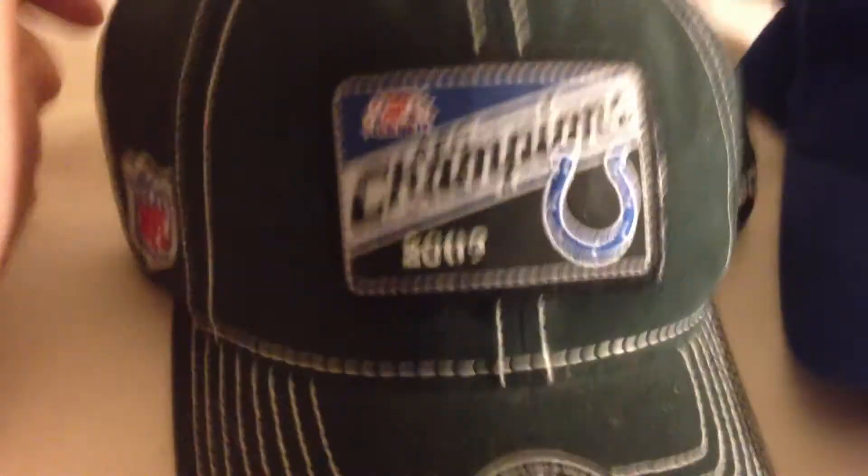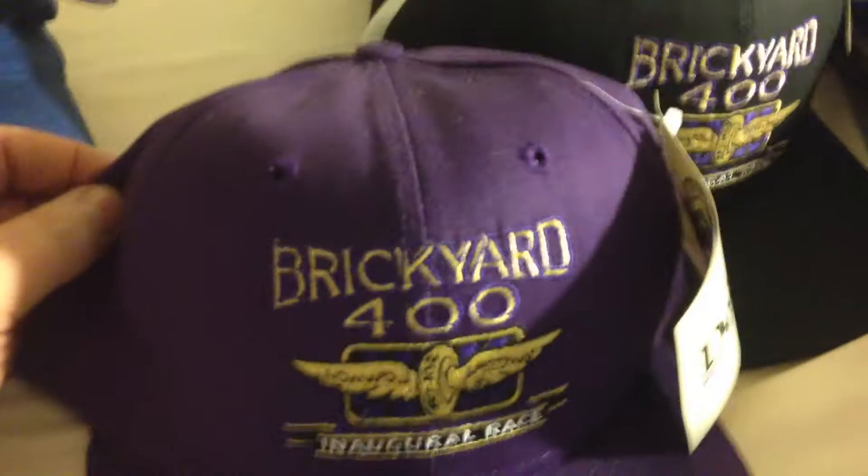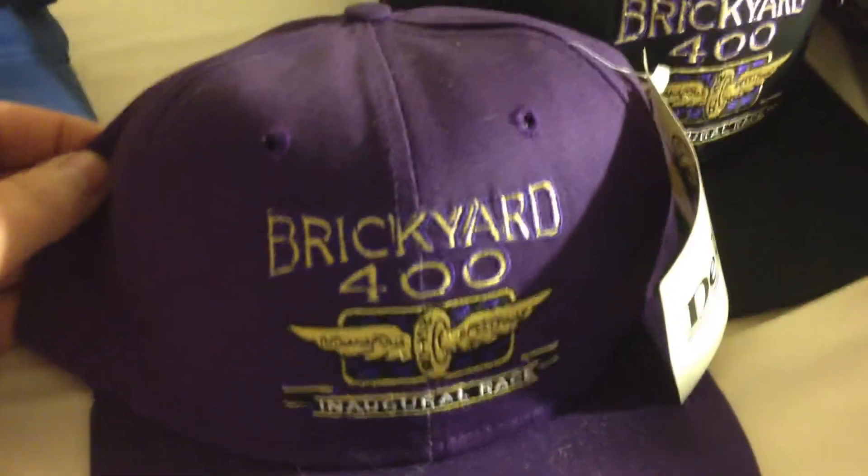2009 Colts Champions hat — looks like it's just a fitted size. 2006 World Champion Super Bowl hat — Velcro back, cheap looking for a Super Bowl hat. Brickyard inaugural race, first race of Brickyard with tag. Another one in different colors. One from 98 Brickyard with tag.